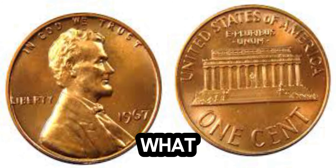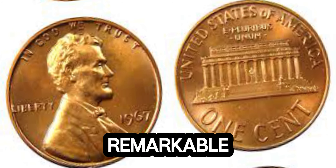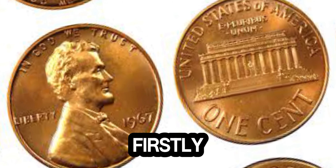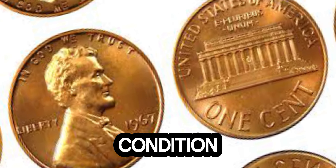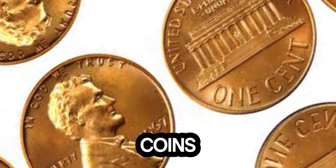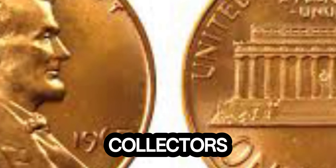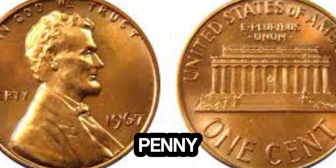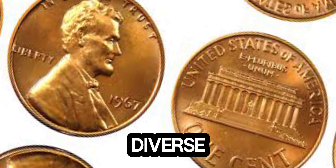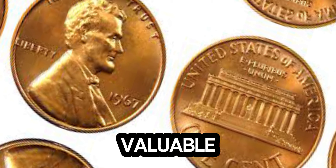What sets this particular penny apart? The answer lies in its unique features and remarkable condition. Firstly, this penny is in pristine condition, known as mint state, with no signs of wear and tear — coins in such a state are extremely rare and highly sought after by collectors. Additionally, this penny was struck with a significant error that went unnoticed at the time: a double die obverse, where the design elements are duplicated, giving it a unique and valuable characteristic.